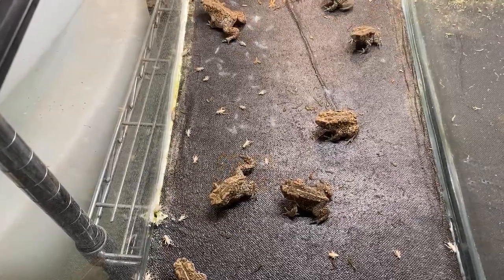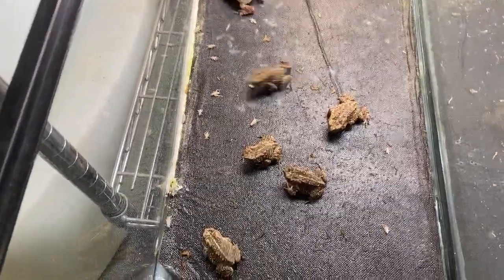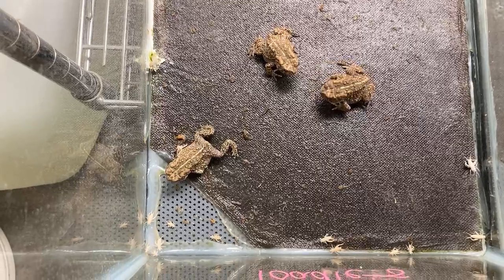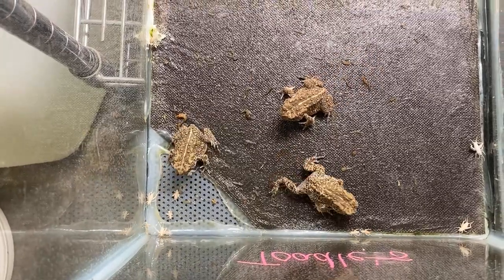When they are emergent toadlets at a smaller size, we feed them every single day during the week. As they start growing and get a little bigger, we start weaning them off daily feeding until they get to the point where they are on the same feeding schedule as the adults.